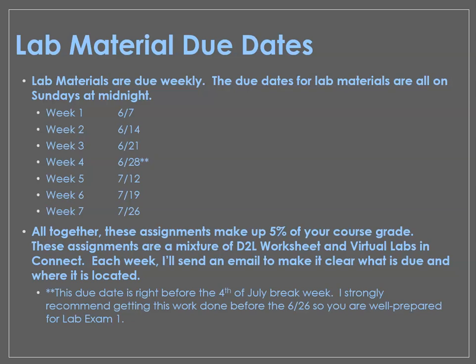Lab material is due weekly — instead of having larger chunks due less often, lab material is due every Sunday evening. We have seven weeks worth of material, and you can see it broken out here. June 28th is starred for the same reason — it's due right before the July 4th break, and it's also right around the same time as lab exam 1. Week 4 material is on lab exam 1, so make sure you're well prepared and don't wait until after you attempt the exam to do the material. Altogether, lab material makes up 5% of your grade, with some in your lab manual and some in Connect. I'll send an email each week making it clear where everything is.